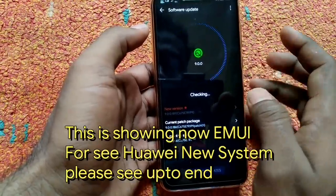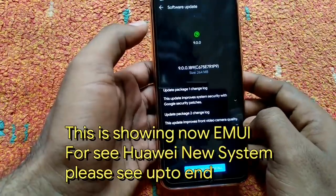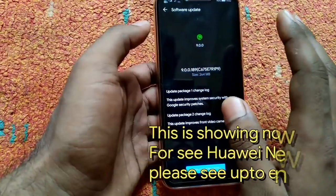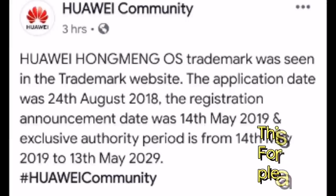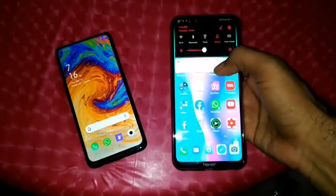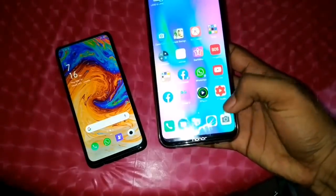According to a secret report from Huawei, their coming operating system Hung Meng is more snappy and compatible with the Kirin processor, with lots of features and security improvements over EMUI-based Android. According to the report, this Linux-based operating system will come globally in Q1 2020, and every device running EMUI 9.1 and EMUI 10 will be able to upgrade.